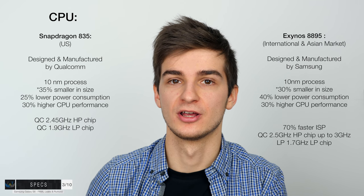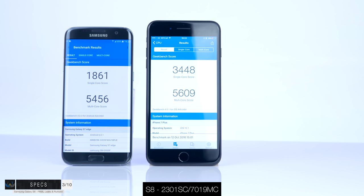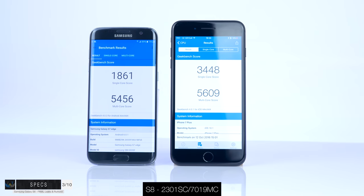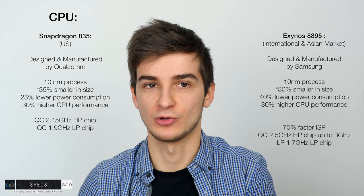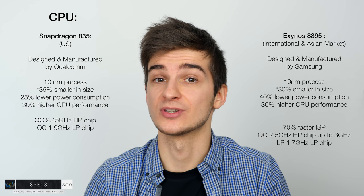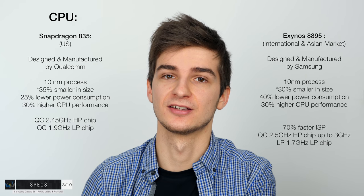The Geekbench score for the Exynos 8895 has been leaked: 2301 for single-core and 1719 for multi-core — really impressive multi-core, but behind the iPhone 7's 3448 single-core and 5609 multi-core. Overall, not a significant performance difference from the S7 and S7 Edge. The Exynos 8895 is likely a better choice since it's made by Samsung — we saw the same pattern with the Exynos 8890, where the international S7 was slightly faster with better battery life than the Snapdragon 820 version.